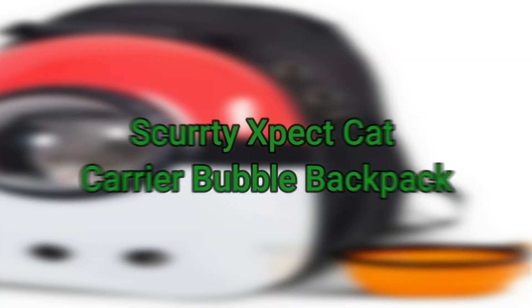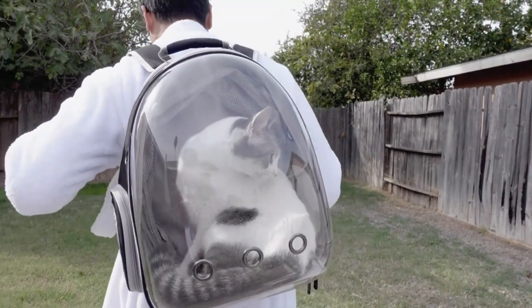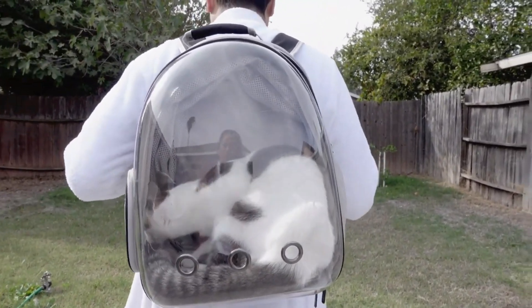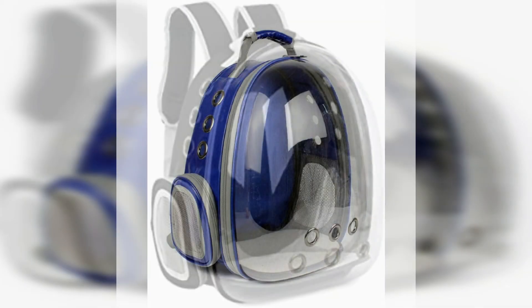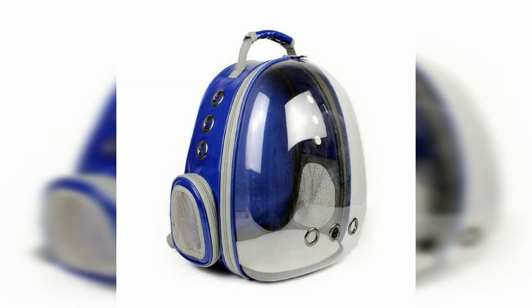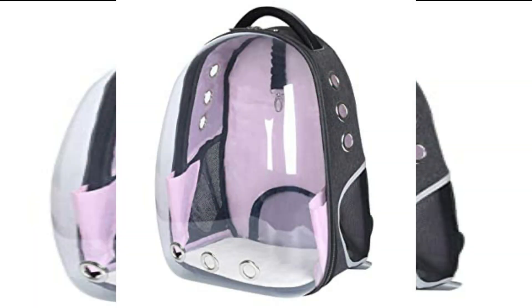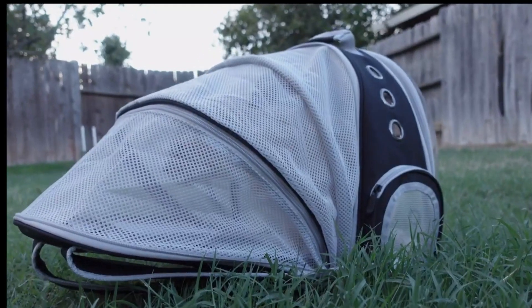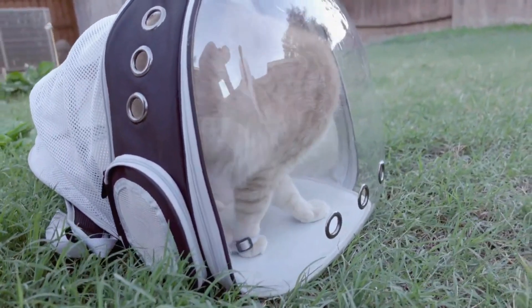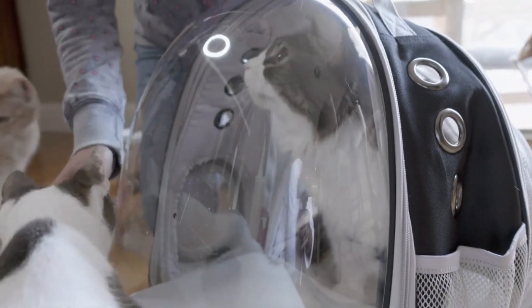Number six is Skirty Expect Cat Carrier Bubble Backpack. Do you want to travel with your lovely cat and also look cool? The Skirty Expect Cat Carrier Bubble Backpack comes in the size of 16.9 by 12.9 by 9 inches, which is perfect for any medium to large size cat. You can carry up to 13 pounds of cat weight for long-distance travel. It is made with solid ABS plastic material, making it scratch-proof and waterproof. The elements are non-toxic, and there are nine holes for great air permeability, plus a safety lock to prevent the cat from escaping.